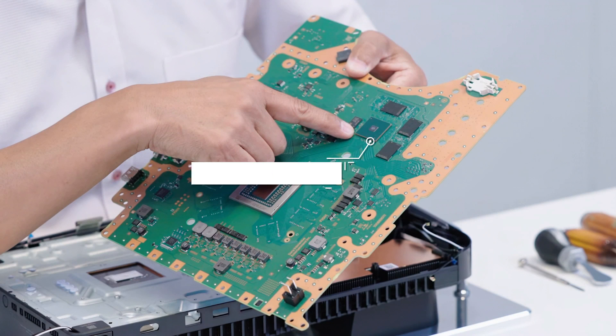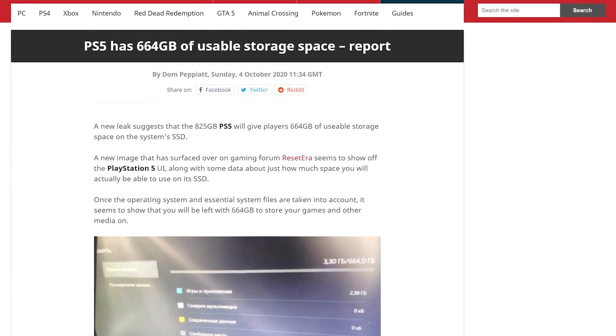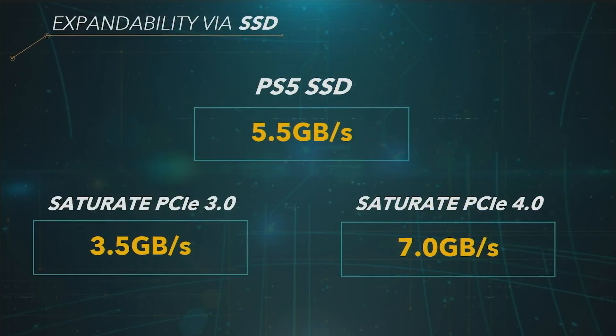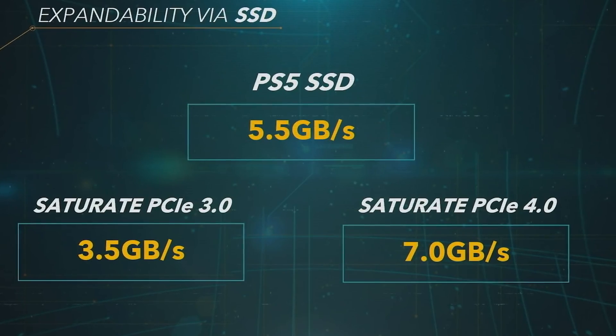My main concern is the integrated nature of the solid-state solution and the fact that it can't be replaced by the user. A recent leak suggests the system has 664 gigabytes of space available to the user, versus 802 gigs in Xbox Series X. Development kits and test stations I've seen have 620 gigabytes of usable space, so I'll be interested to see how this shakes out on final retail hardware. Either way, I think the race is on for SSD manufacturers to get a Sony-approved M.2 drive to market as quickly as possible at a palatable price.